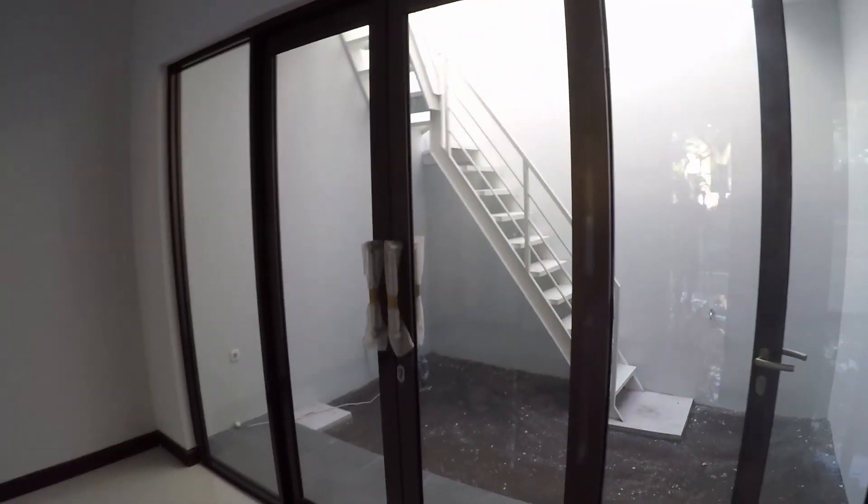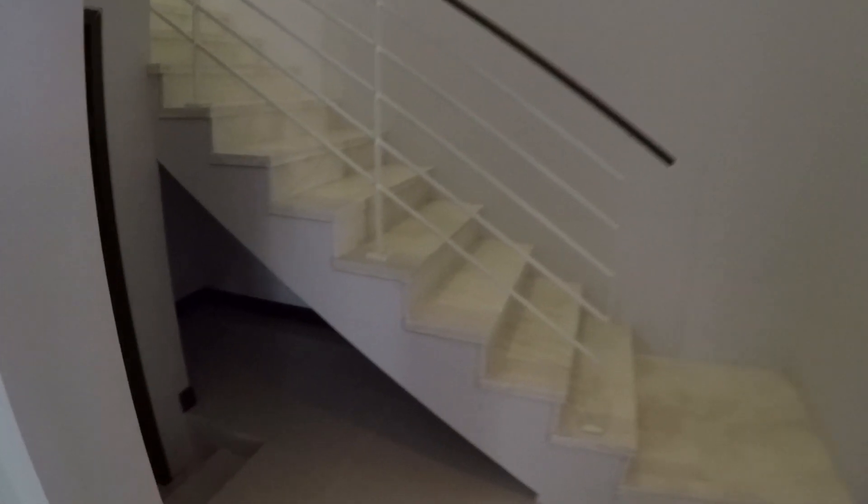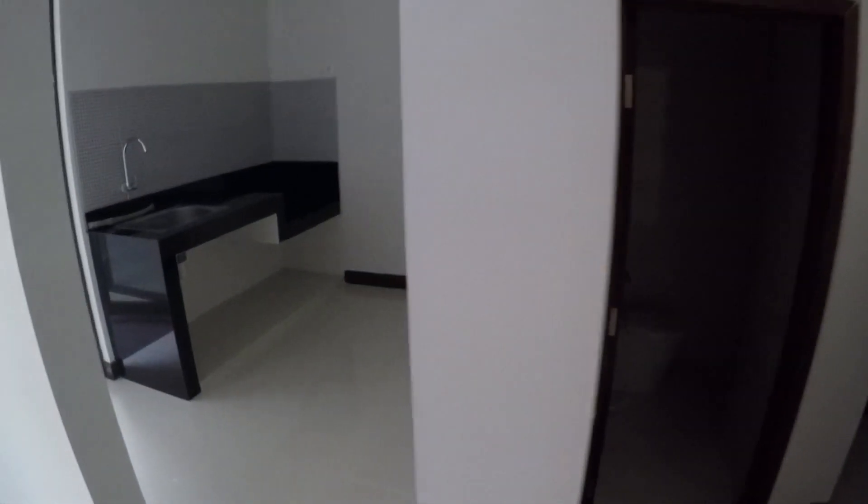Di sini ada pintu lagi tapi terkunci, nanti kita lewat dapur. Ini tangga ke lantai 2, di bawahnya ada space kosong kecil untuk gudang. Ini kamar mandi di lantai bawah — closet duduk, jet shower, dan shower seperti biasa. Di samping sini ada dapur.